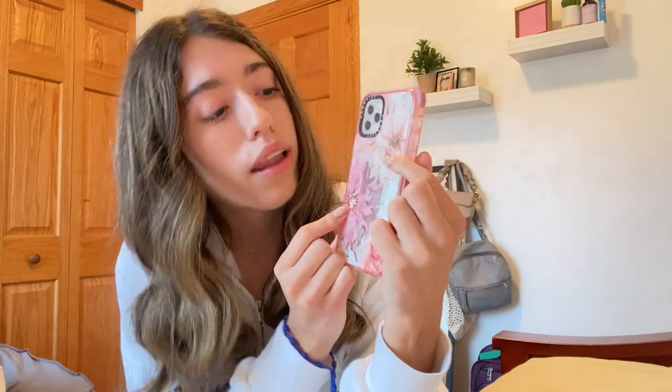The last case they sent me is a flowered print phone case. I love it because of the colors — pink, light beige, white, and a purple-brown. It's an Ultra Impact case. I picked this one because it has flowers, and I love flowers. These are all the phone cases — they look super cute together.